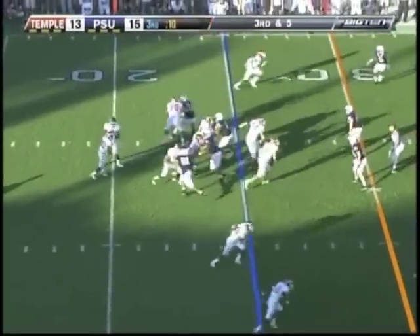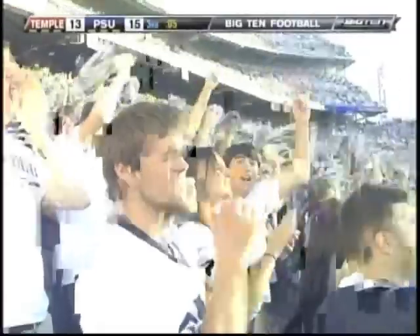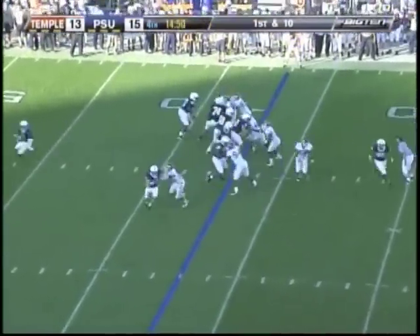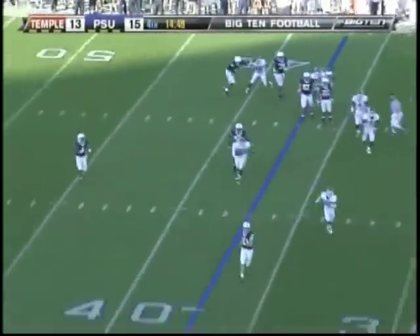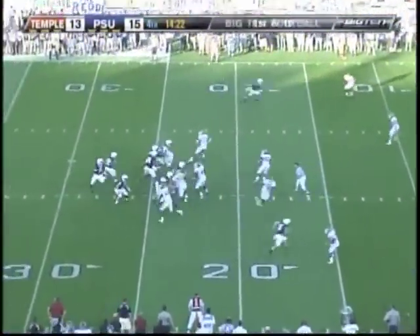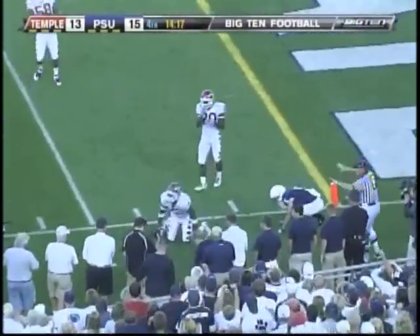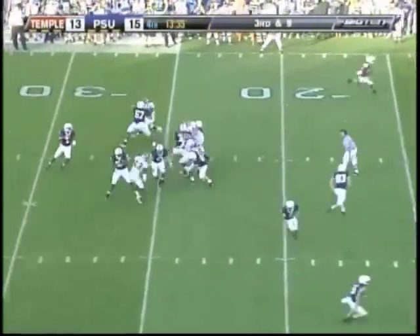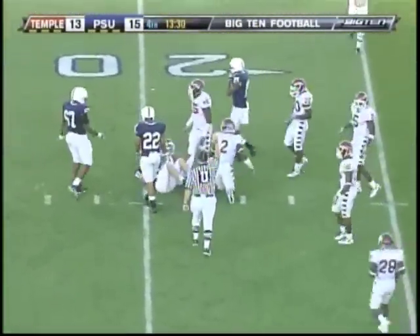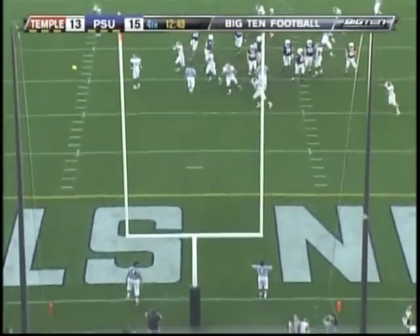Third down at five. Handoff — nowhere to go, Brown is stoned. Brett Brackett, the man in motion. This is Evan Royster deep — they fake it to him. Bolden on the rollout, sliding catch is made. Zordich the fullback in the game. Penn State wants to pass to the end zone — incomplete, 12-yard line. Bolden from the gun — it's caught but short of the first down marker. 32-yard attempt — and this is the first miss of the day for Colin Wagner.